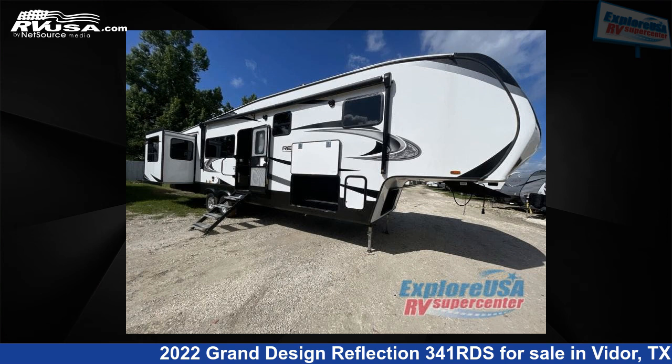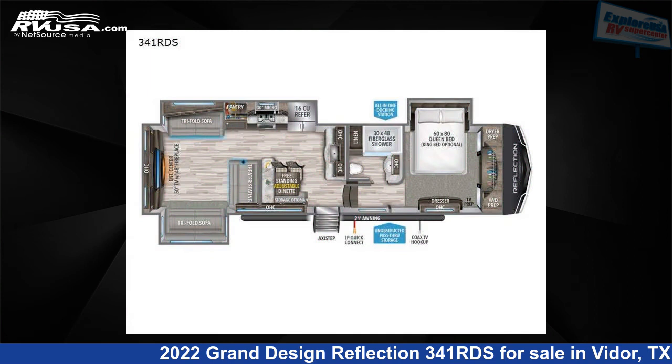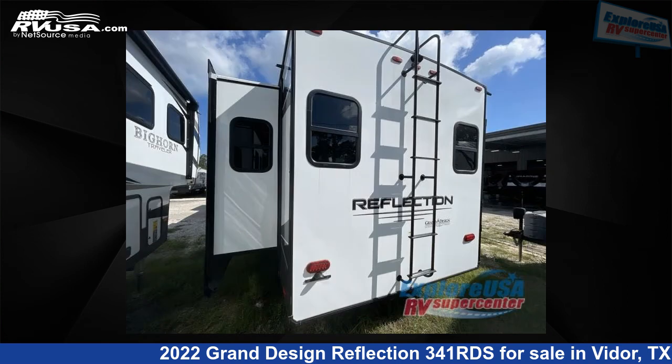This 2022 Grand Design Reflection 341RDS is a fifth-wheel RV. It is located in Vidor, Texas 77662 and is offered for sale by Explore USA RV Supercenter, Beaumont, TX.